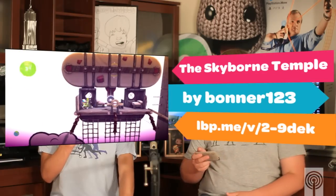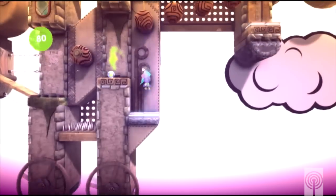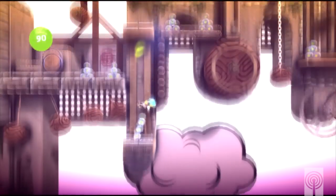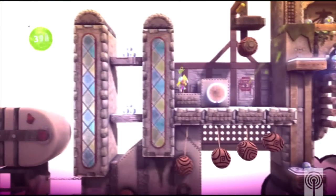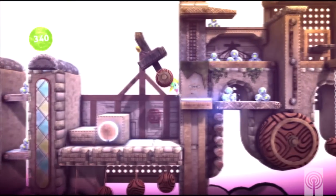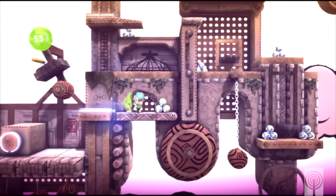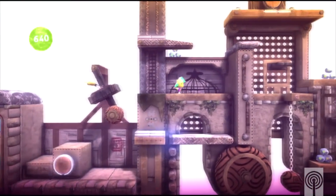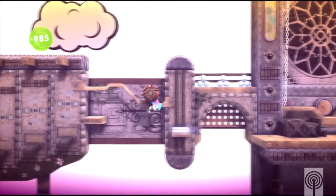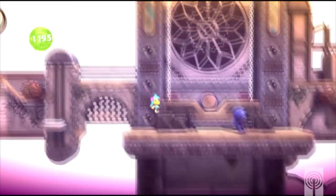Finally we have the Skyborne Temple by Bonner123. Now this was a really cool level. At first I thought Austin said Skytown, and it doesn't really look the same as the last Skytown levels. It was in the air — so if you fell, you would burn up and die. It reminds me of first Skytown, and it also made me think of Ratchet and Clank and Sly — they both have those giant floating fortresses where you end up dying if you fall over the edge. You never get to see yourself hit the ground, you always just disappear in the clouds.